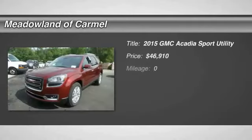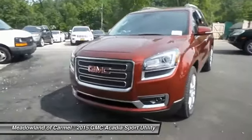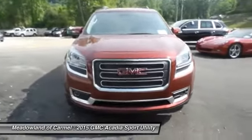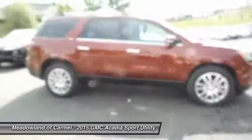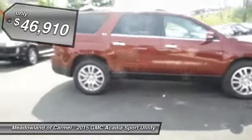The 2015 GMC Acadia. The GMC Acadia is great capability coupled with exceptional safety, offering better highway fuel economy than any other 8-passenger SUV. Advanced technology and thoughtful ergonomics — the Acadia is a premium utility that rejects compromise and is priced below $50,000.